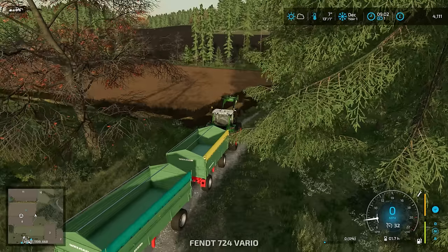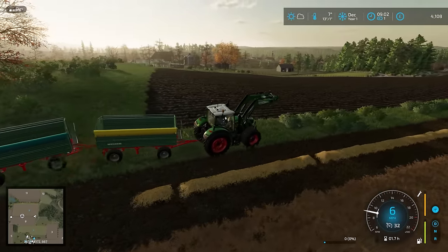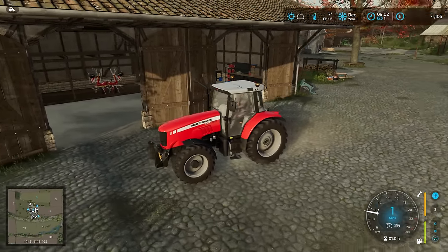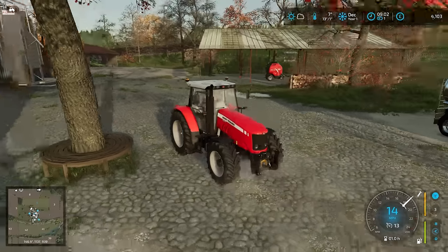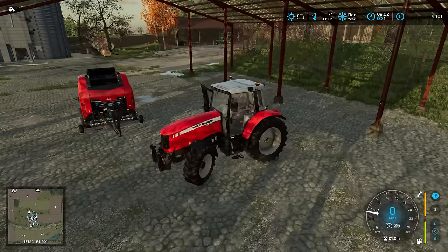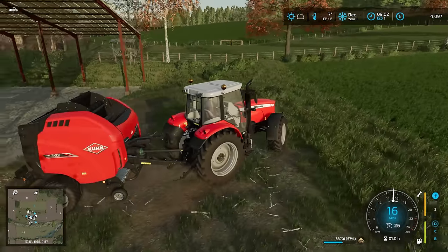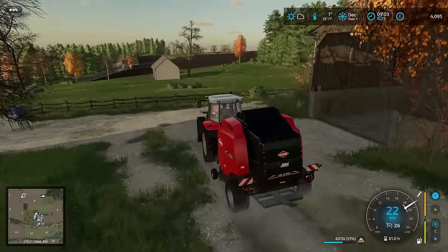We could put the massive Ferguson tractor onto the trailers but it will struggle, so it's probably better to keep the Fendt on those. We'll put the massive Ferguson onto the baler — it should be fine, it's only a round baler. That tanker is rented; I'm not sure whether to sell it or return it, as I've bought way more propane than we're ever going to use. We did actually have some straw in here already, so that bale can be dropped out the back — we're making the biggest bales possible at 180 centimetres.